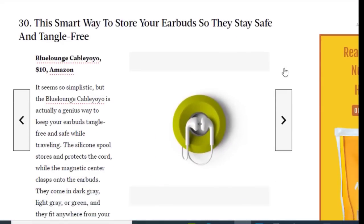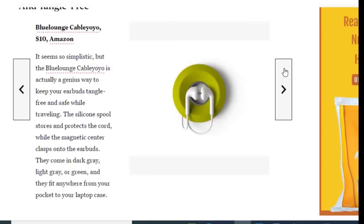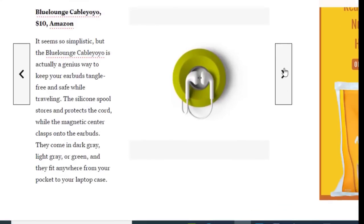Next we have a smart way to store your earbuds to keep them safe and tangle-free, available on Amazon for just $10. It seems simplistic, but it's actually a genius way to keep your earbuds tangle-free and safe while traveling. The silicone spool stores and protects the cord, while the magnet center clasps onto the earbuds. They come in dark gray, light gray, or green, and fit anywhere from your pocket to your laptop case.